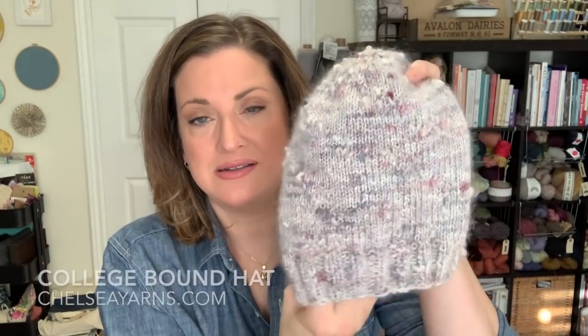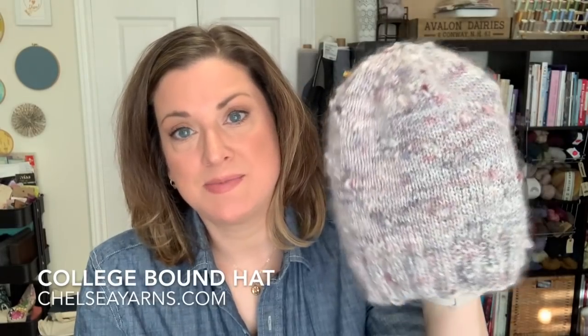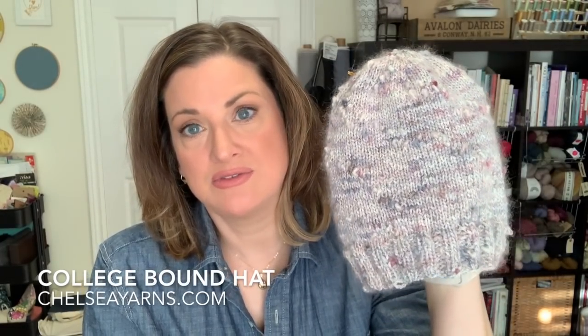It's been a while. As you probably know, I've been struggling a little bit this fall with making time to knit. Part of it was I just wasn't into it for a little while, and it's just been a super busy season in our household. But I've been carving out a little bit more time, which has been really good. I have a finished object — this beautiful hat. The pattern is the College Bound Hat by Christina from Chelsea Yarns. You can find it on her website, chelseayarns.com. It is a super easy, fun knit.